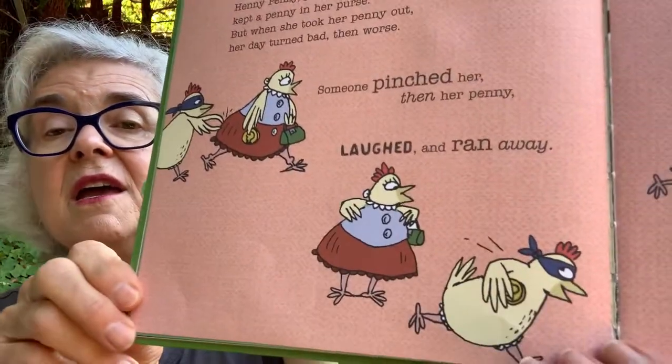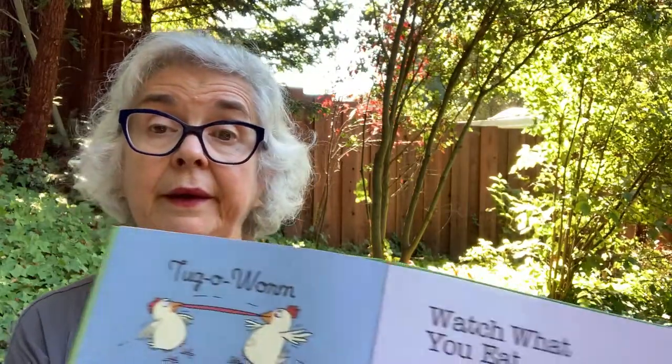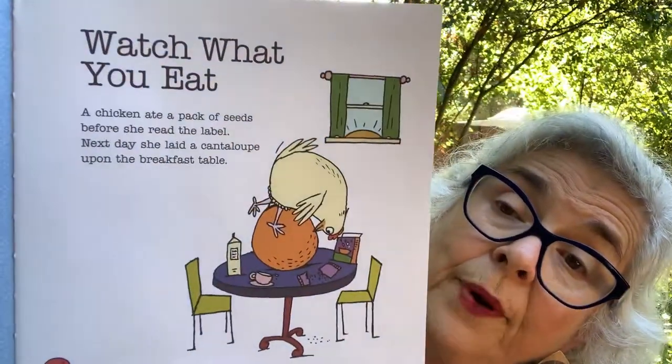Pocket Money. Henny Penny Pitcher kept a penny in her purse. But when she took her penny out, her day turned bad, then worse. Someone pinched her, then her penny laughed and ran away. Stop, she clucked — that penny saved until a rainy day. She ran to catch the pinching thief and whacked him with her purse. Then good old Henny Penny pinched her penny in reverse. Tug of Worm. One worm, two chicks. Worm won. Fiddlesticks. Watch What You Eat. A chicken ate a pack of seeds before she read the label. Next day, she laid a cantaloupe upon the breakfast table. Could that happen? I don't think so.